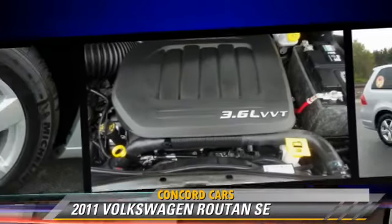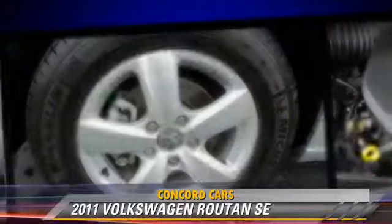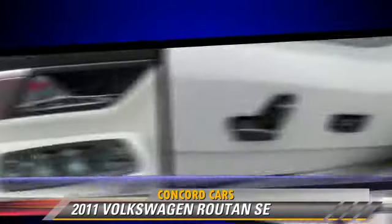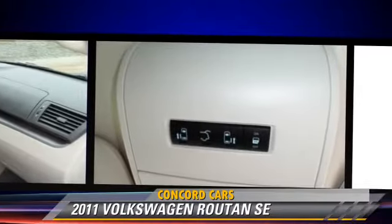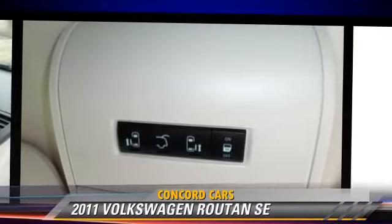Comfort and convenience features include third-row seating, third door, a CD player with MP3, power sliding doors, and heated seats. Give us a call to schedule your test drive today.